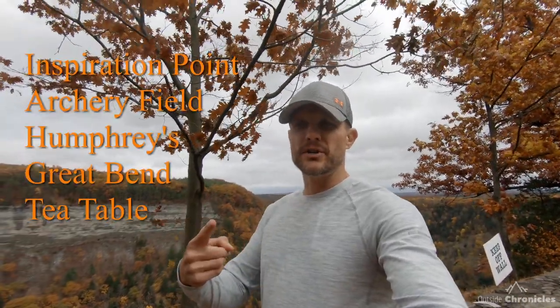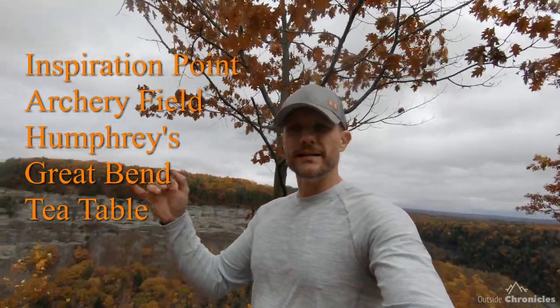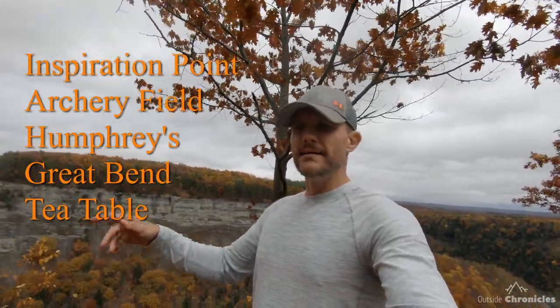I'm also going to go to all the major overlooks: Inspiration Point, Archery Field, which I'm at right now. We're going to go over to Humphreys, Great Bend, and also to T-Table. I hope you enjoy this tour of Letchworth State Park.